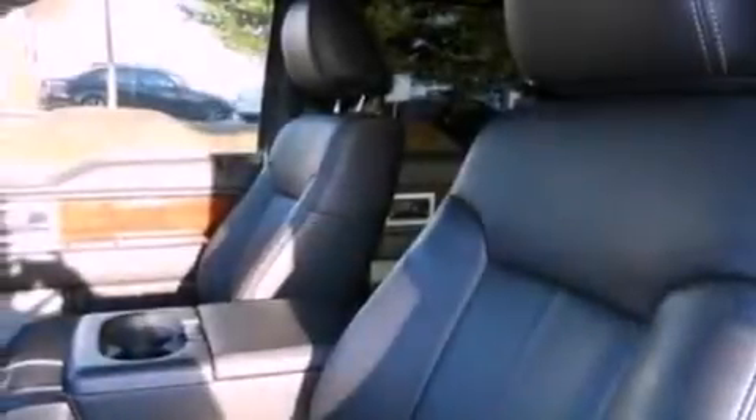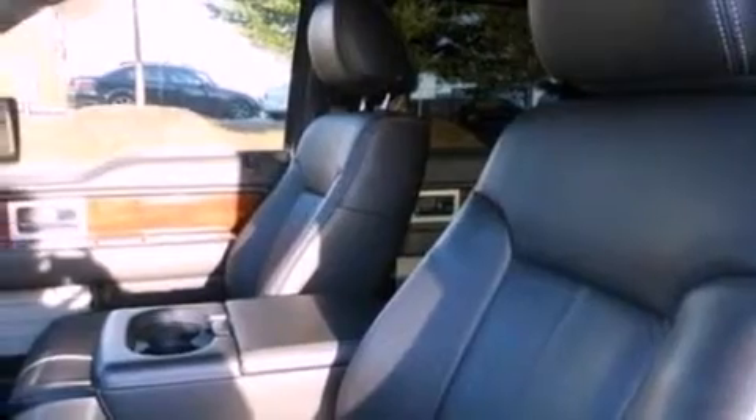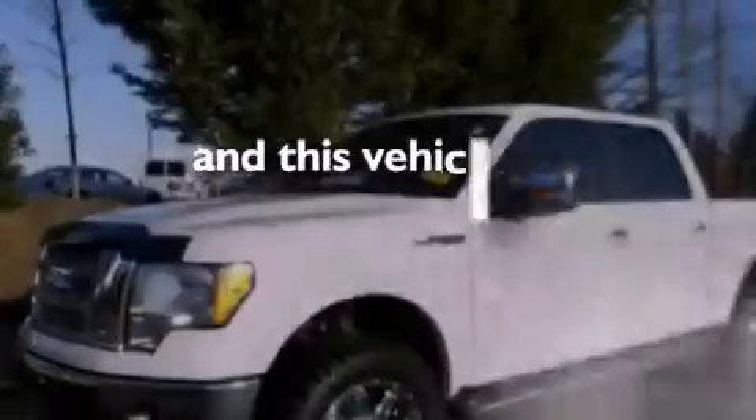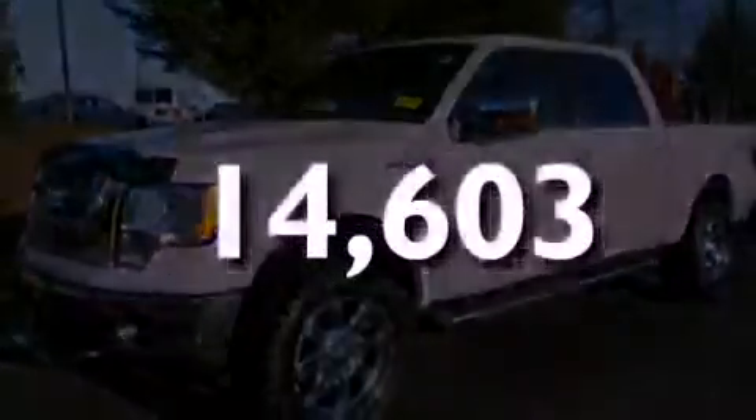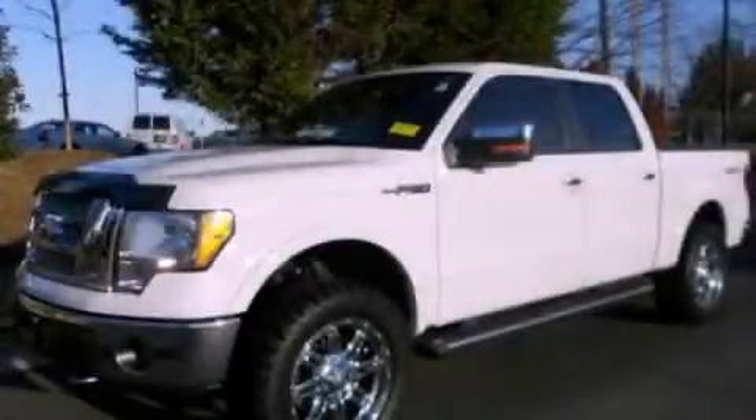An engine immobilizer theft deterrent system, an anti-lock braking system, dual power seats, and this vehicle has fewer than 15,000 miles on the odometer. We invite you to contact us today to learn more about this vehicle.